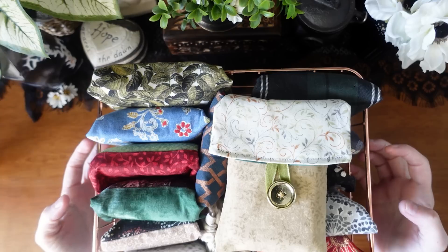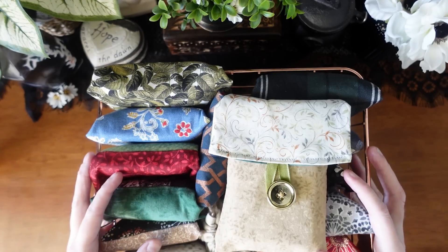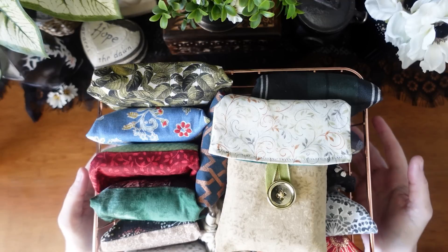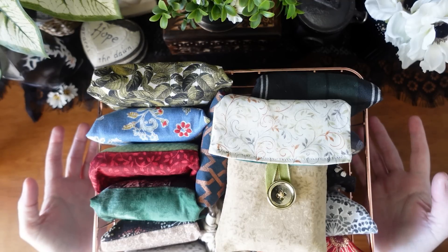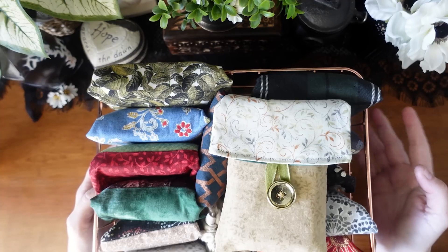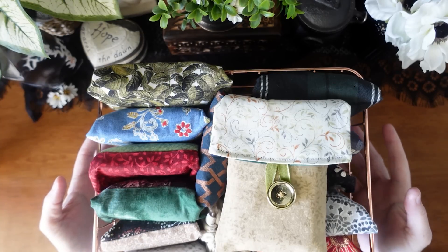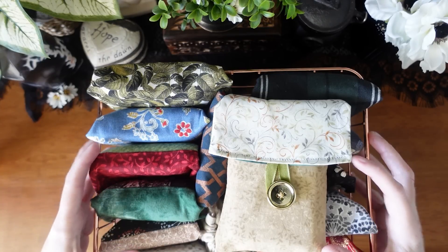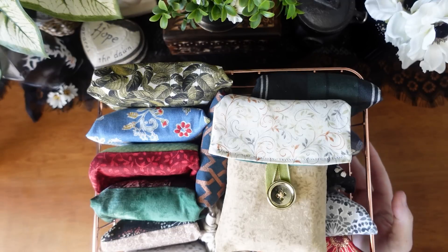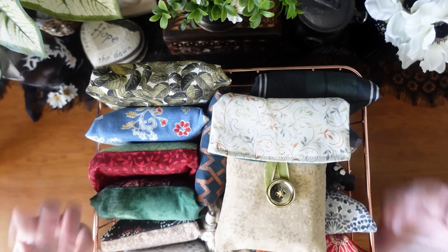I like to keep the decks I get into most often for general things in a basket, always at hand. If I come to my table needing to do a reading and don't have a specific theme in mind — like a moon deck or goddess deck — this basket has everything I could ever need for just about every subject. These are like my ride-or-die decks.